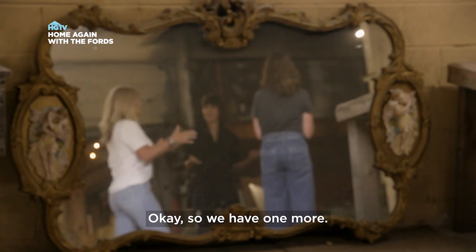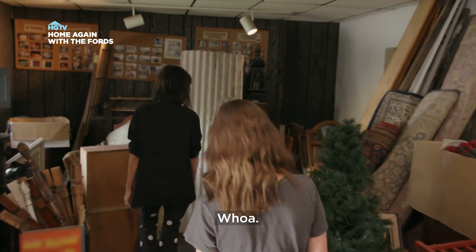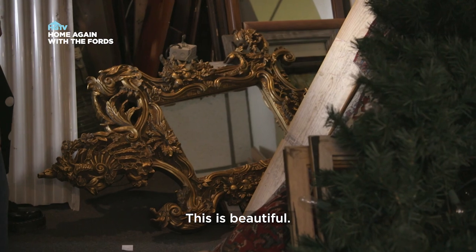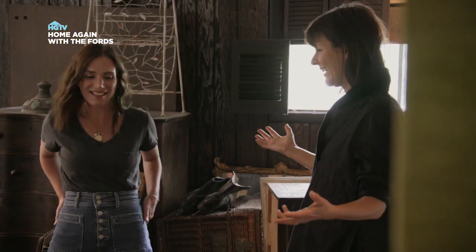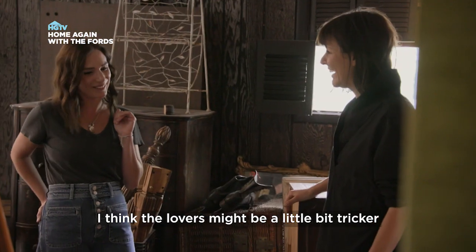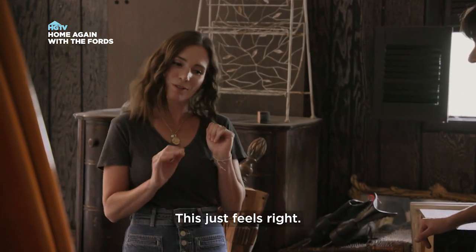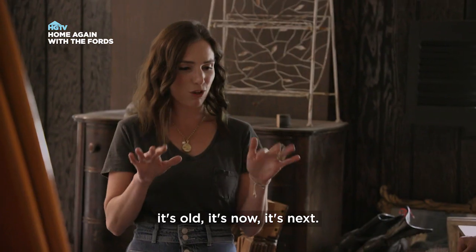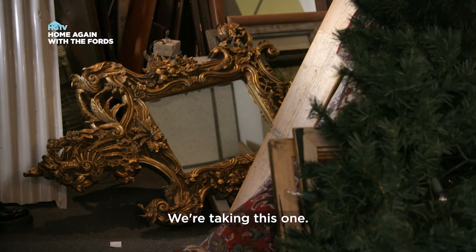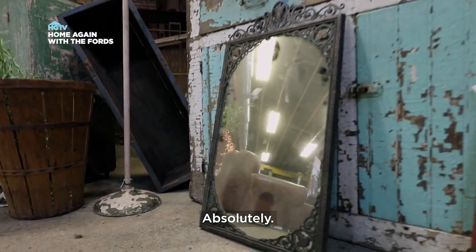We have one more — it's even fancier. Whoa. Oh. This is stunning, this is beautiful. This just feels right. I think the lovers mirror might be a little trickier and maybe feel a little older. This one feels right — it's old, it's now, it's next. Old, now, next. Love it. We're taking this one. And then Whitney, we have to take the 20th Century Club mirror. Absolutely.